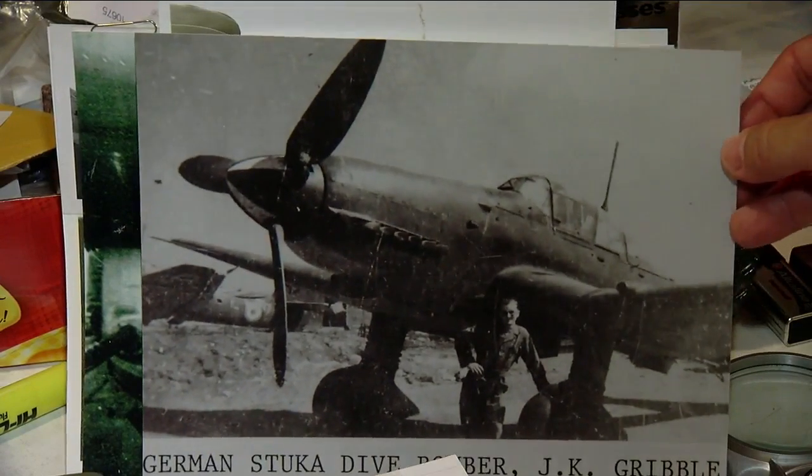Late in the war, they moved from the base in Africa. "They found us a base in least Italy, which is in the Bay of Tirana — Mussolini's naval base. And our whole group moved there."